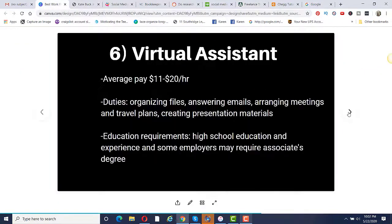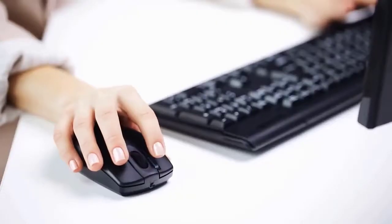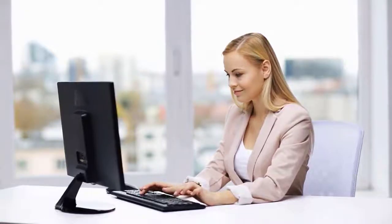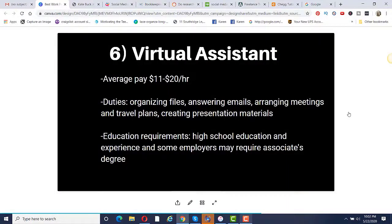Number six is to become a virtual assistant. Average pay is anywhere from $11 to $20 per hour. You'll organize files, answer emails, arrange meetings and travel plans, and create presentation materials. It can be for a company or for an individual like a social media influencer who needs someone to manage all their accounts. Education requirements are a high school education and some experience; some employers may require an associate's degree.